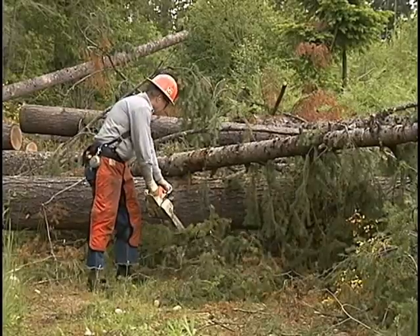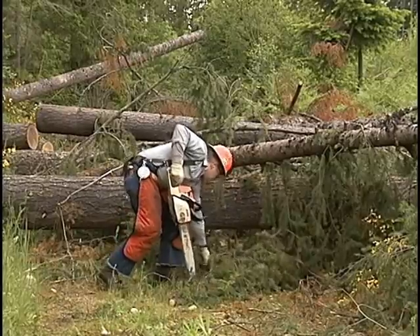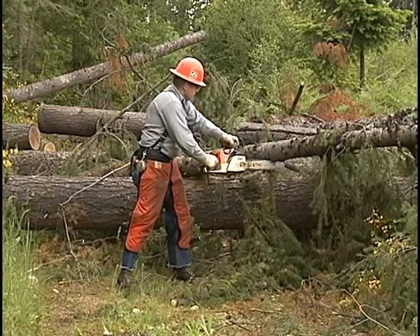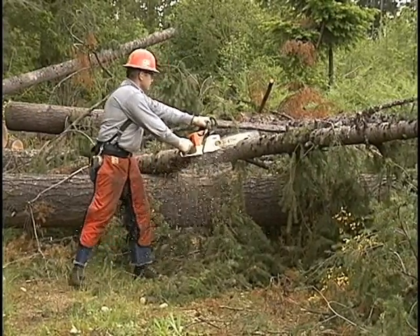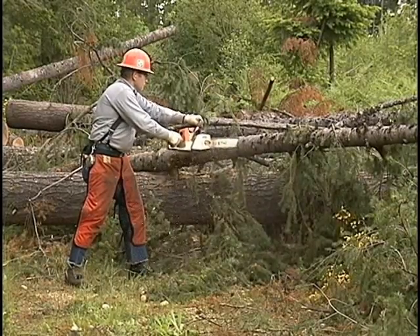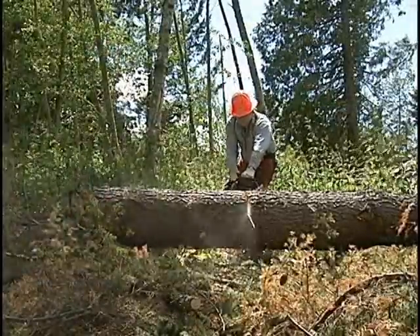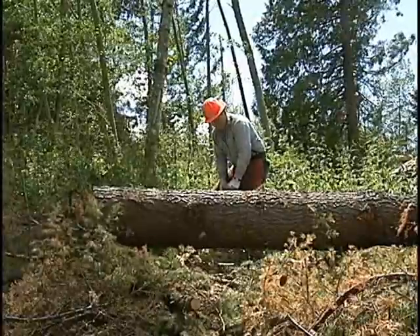After you've made sure your body is stable, make sure what you're cutting is stable. For instance, the tree might be lying in a delicate balance and if you buck off a section, the rest of the tree might move in an unpredictable manner causing serious injury. Always work from the uphill side — what you cut off might start rolling with or without help.